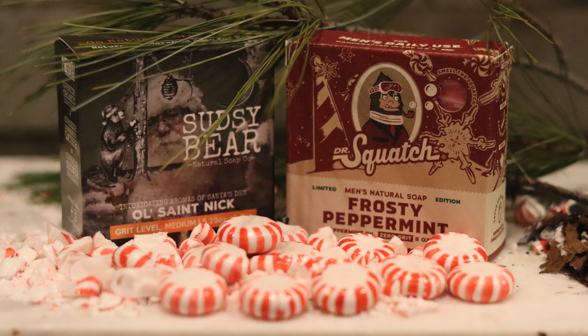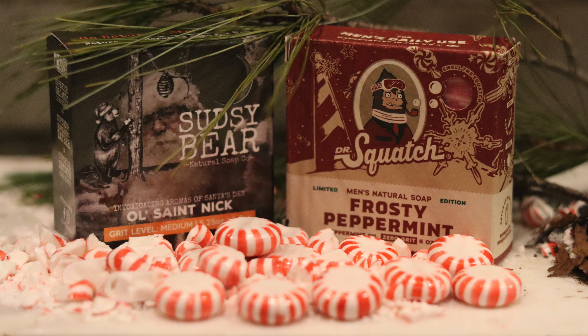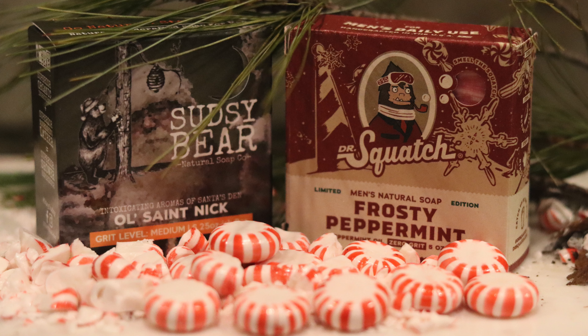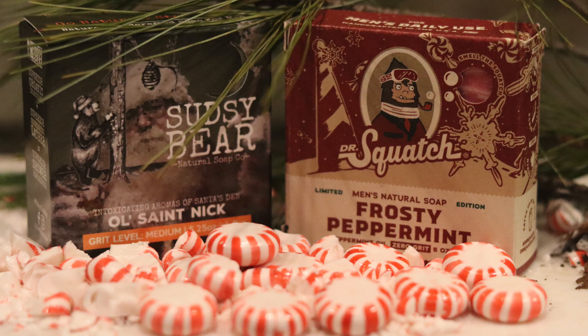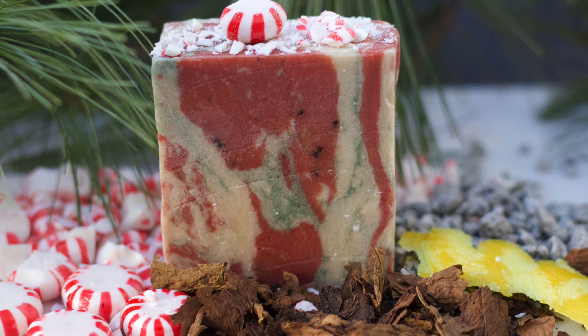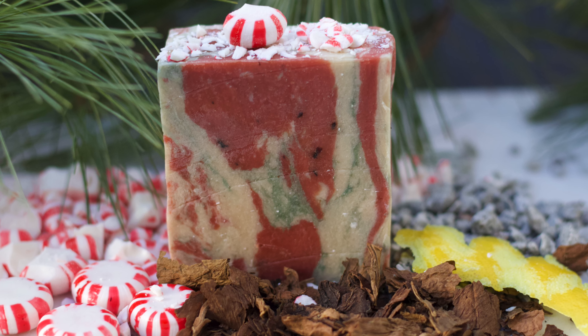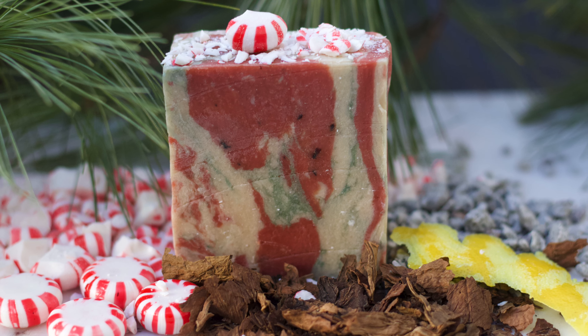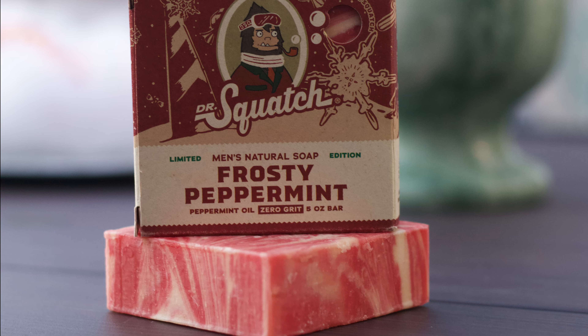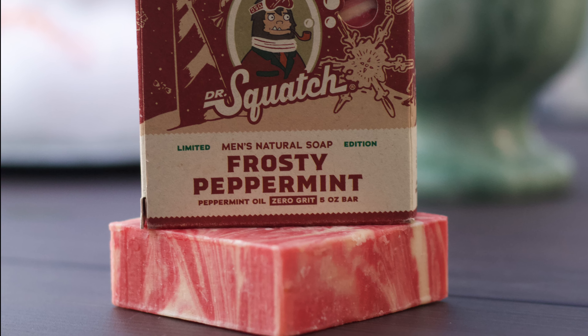Now, I of course have individual soap guides for both of these bricks, so check those out if you want a full breakdown of either of these bars. In this video, we're going to find out which is the better Christmas brick. Both of these are fan-favorite limiteds from their respective companies, and that's for good reason. With peppermint scents and nifty ingredients, you can't go wrong with the St. Nick brick or the Pep Boy. But we can only have one winner. So let the battle begin.